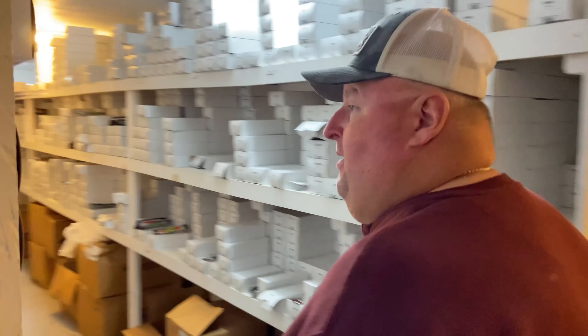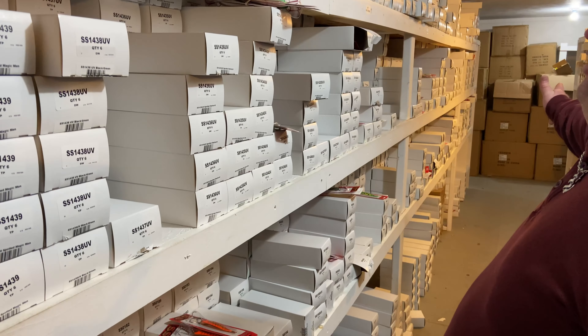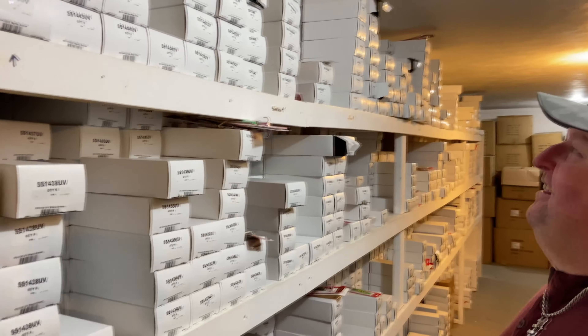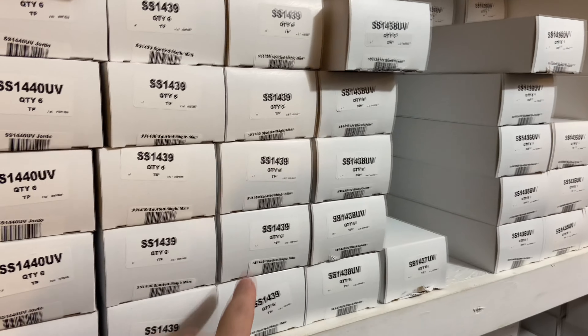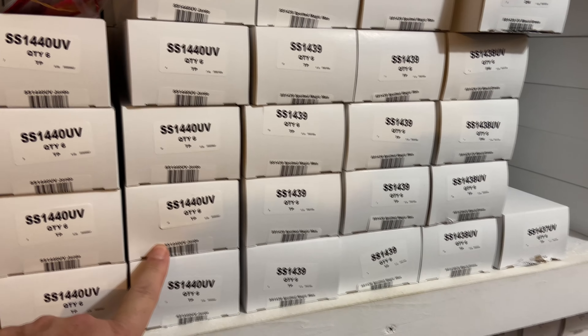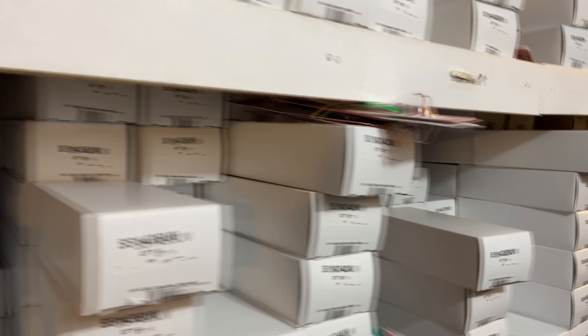You'll pick out two spoons, I'll pick out two. You pick out a spin doctor and a fly, I'll pick out a spin doctor and a fly. Let's head down to the Super Slim aisle. This is the candy store right here. These are all waiting for you guys. There's some good ones — I'm looking right off the bat at the Spotted Magic Man, the UV Gordo. Every place I look is stuff I've used so many times in the past.